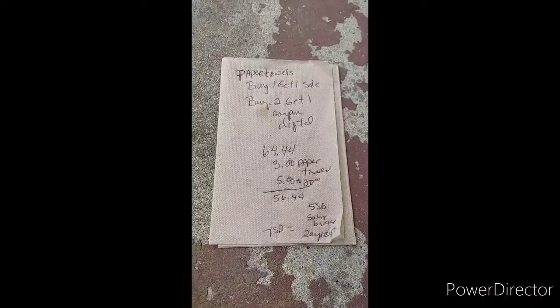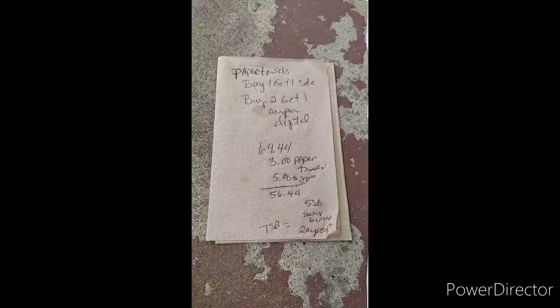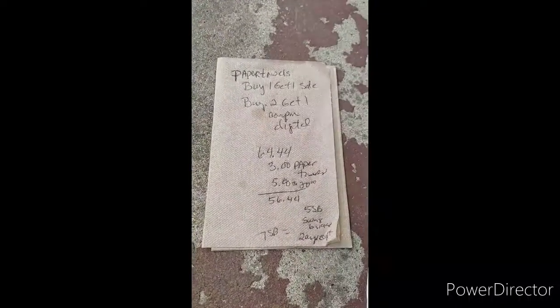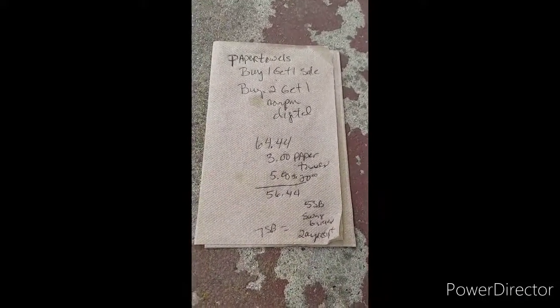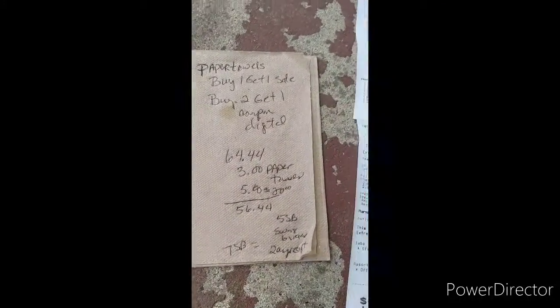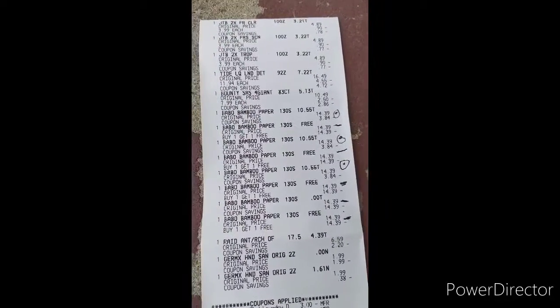$3 back for the ECB for the paper goods, and $5 for the spend-$20-on-paper-products deal. My total was $56.44. I got seven Swagbucks back — five for the paper towels and two for the receipt. And as you can see here, this is my receipt, the breakdown of it.